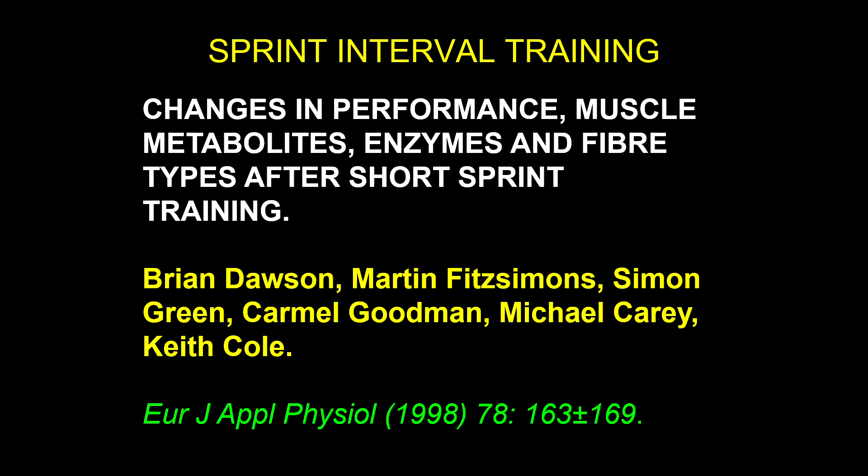So here's a study that I'm going over right now in one of the courses, and we're talking about sprint interval training — its changes in performance, muscle metabolites, enzymes, and fiber types after short sprint training. Brian Dawson is the lead author, published in the European Journal of Applied Physiology in 1998.